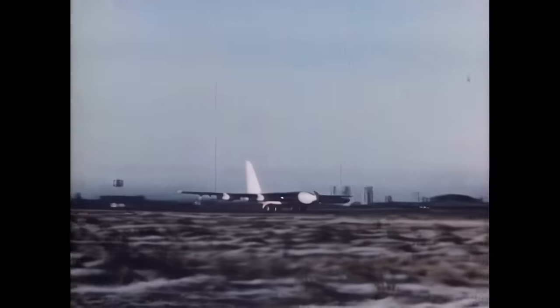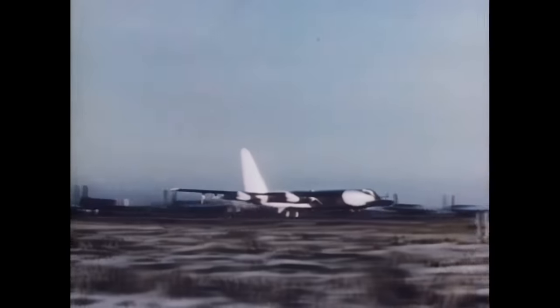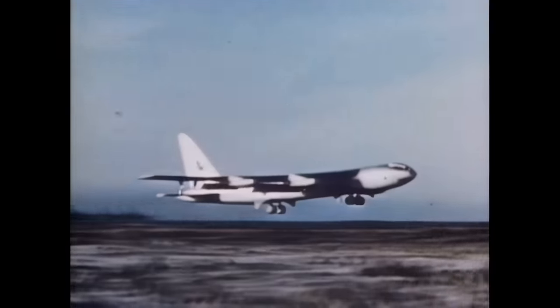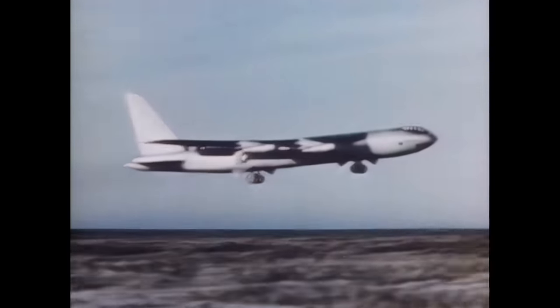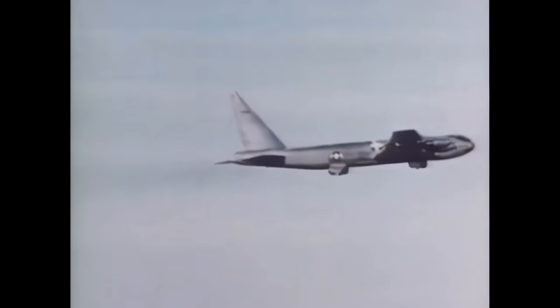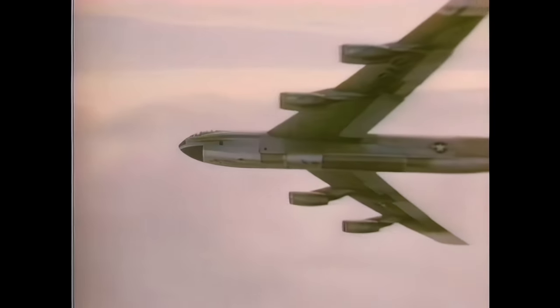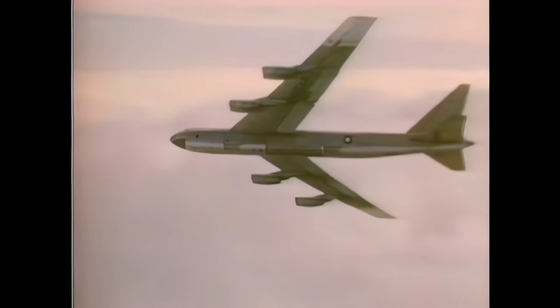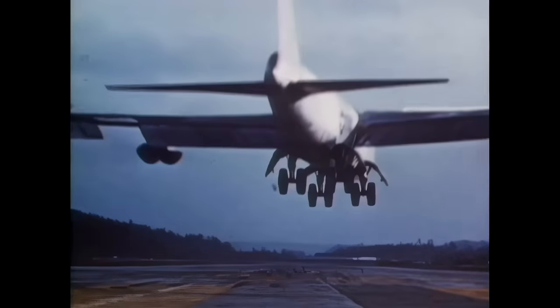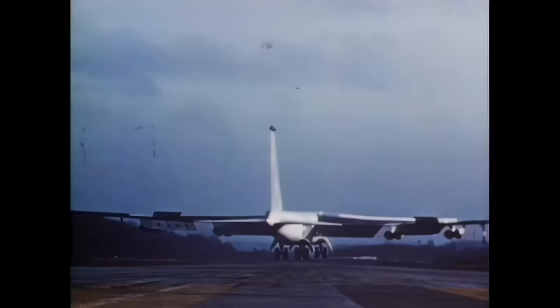Due to minor problems with the X model, the YB-52 was ready first. Here, the YB-52 undergoes tests at Edwards Air Force Base. Its overall shape and fighter-like canopy was similar to the B-47, but its size and performance was much greater. The B-52 also had many updated features, like an all-steerable undercarriage that adjusted to face forward on landing, even when the aircraft was pulling to one side. This feature was top-secret for several years.